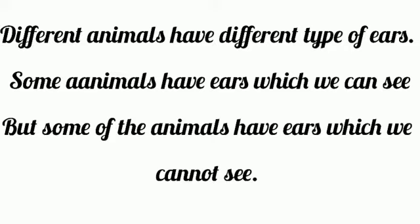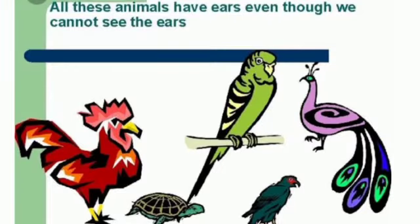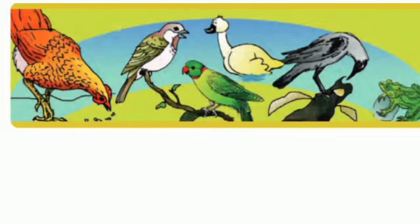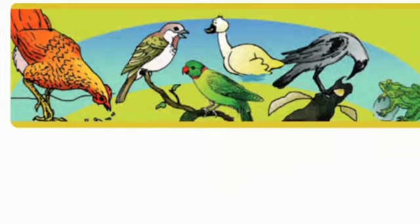Some animals have ears which we can see, but some animals have ears we cannot see. Do you think that animals whose ears we cannot see really do not have ears? Animals in this picture — hen, sparrow, parrot, duck, crow, and frog — all have ears even though we cannot see them.